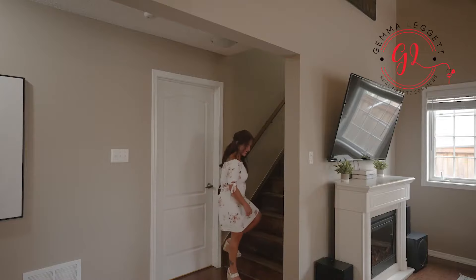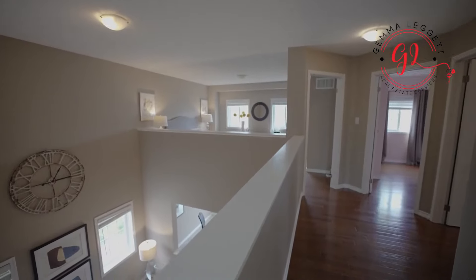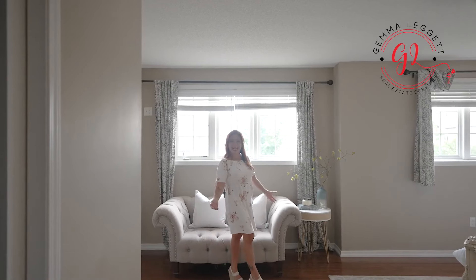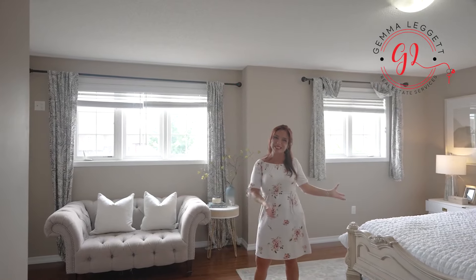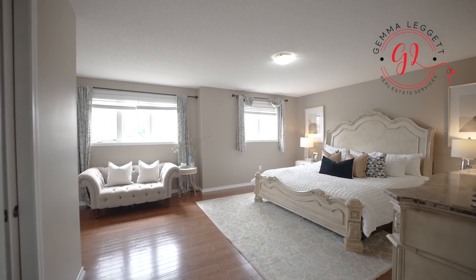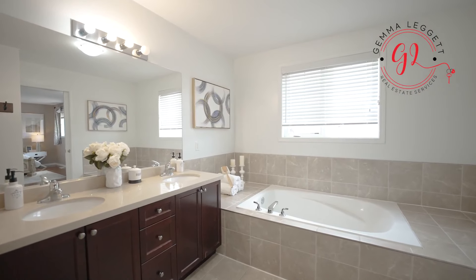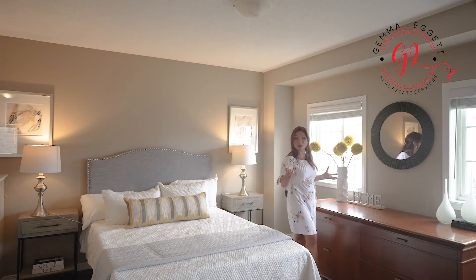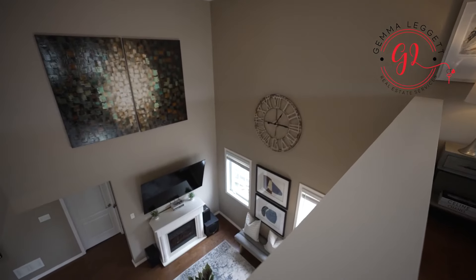Now let me take you upstairs. It may appear like I'm in another living space, but in fact I am in the primary bedroom. This room is so spacious — there's plenty of room to sleep and curl up with a good book. This room has an open concept and could be used either as an office space or transformed into a fourth bedroom, whatever you would like.